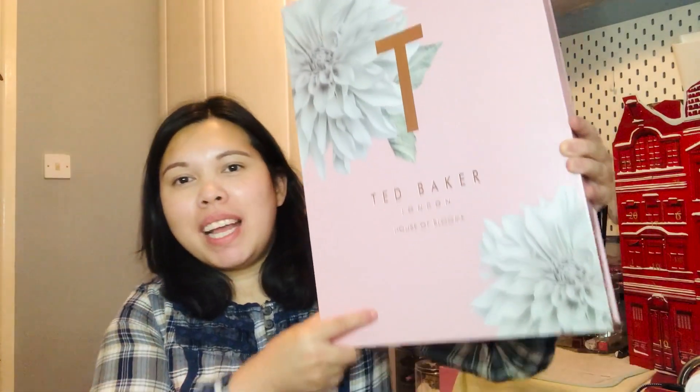Hi lovelies, welcome back to my channel. For today's video, as you can see from the title, we're unboxing an advent calendar and this is from Ted Baker.